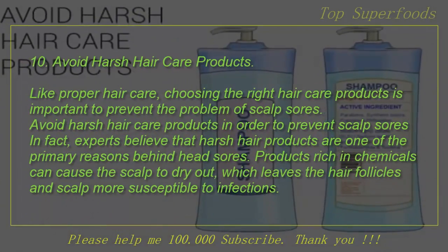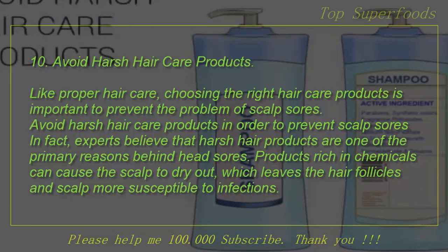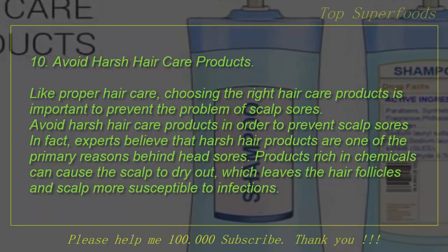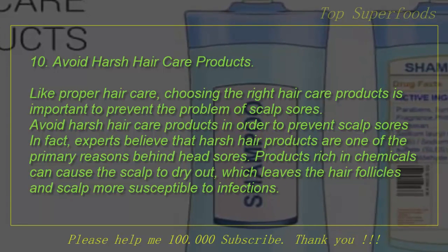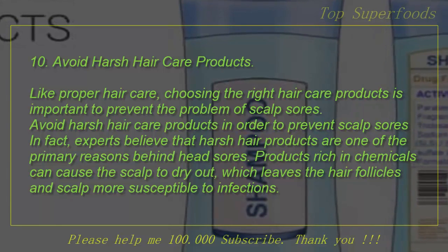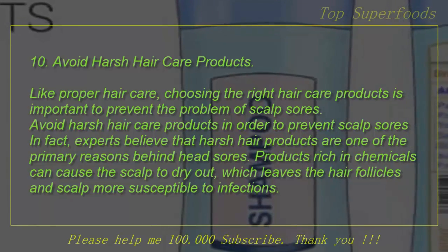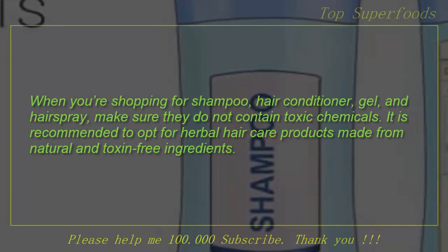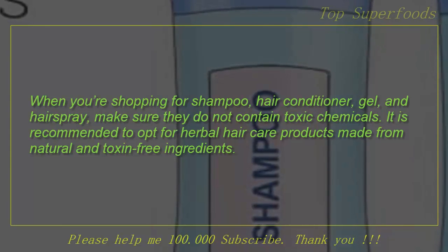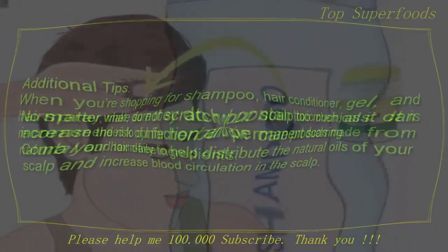10. Avoid Harsh Hair Care Products. Like proper hair care, choosing the right hair care products is important to prevent the problem of scalp sores. Experts believe that harsh hair products are one of the primary reasons behind head sores. Products rich in chemicals can cause the scalp to dry out, which leaves the hair follicles and scalp more susceptible to infections. When shopping for shampoo, hair conditioner, gel, and hair spray, make sure they do not contain toxic chemicals. It is recommended to opt for herbal hair care products made from natural and toxin-free ingredients.